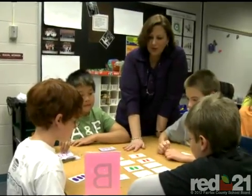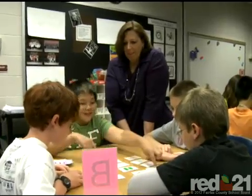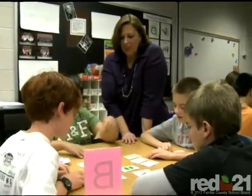Advanced Academic Resource Teacher Chris Lewis runs the Strategies Lab at Aldrin Elementary School. Chris says that one student told her that the Strategies Lab was better than Disneyland. But what is the Strategies Lab?